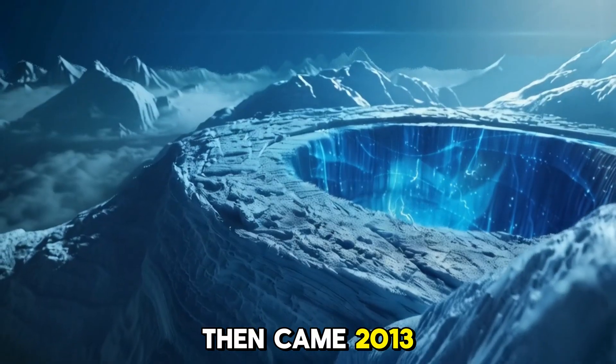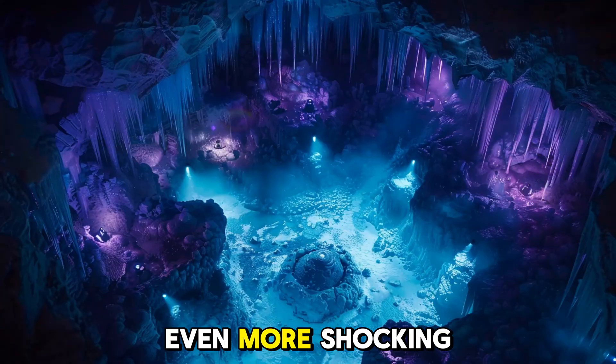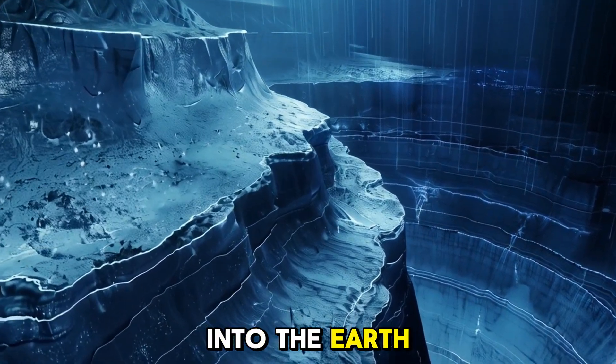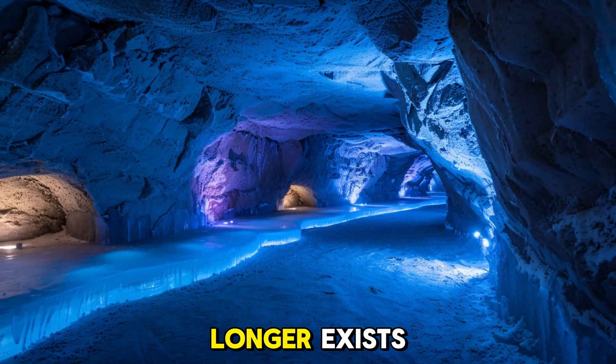Then came 2013. Using ice-penetrating radar, scientists uncovered something even more shocking: a canyon more than 750 kilometers long — longer than the Grand Canyon and carved deep into the earth. It likely formed millions of years ago, shaped by a river that no longer exists.